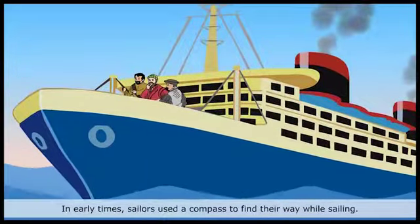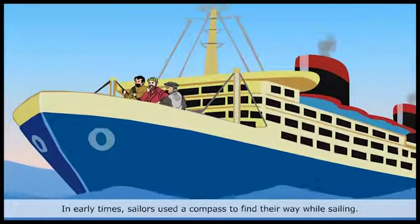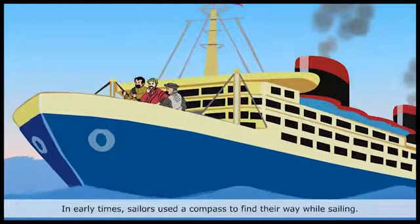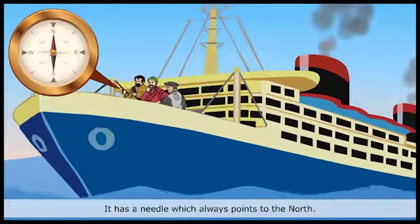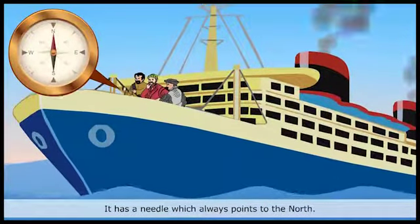In early times, sailors used a compass to find their way while sailing. A compass looks like a watch. It has a needle which always points to the north.